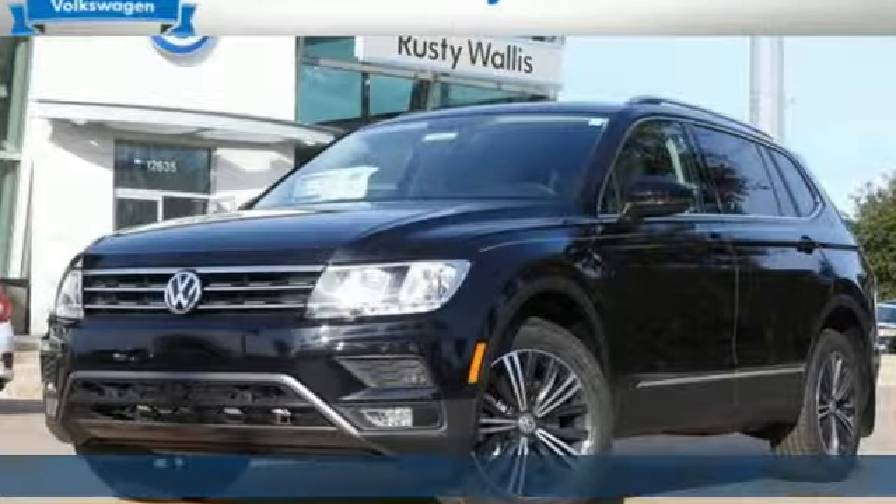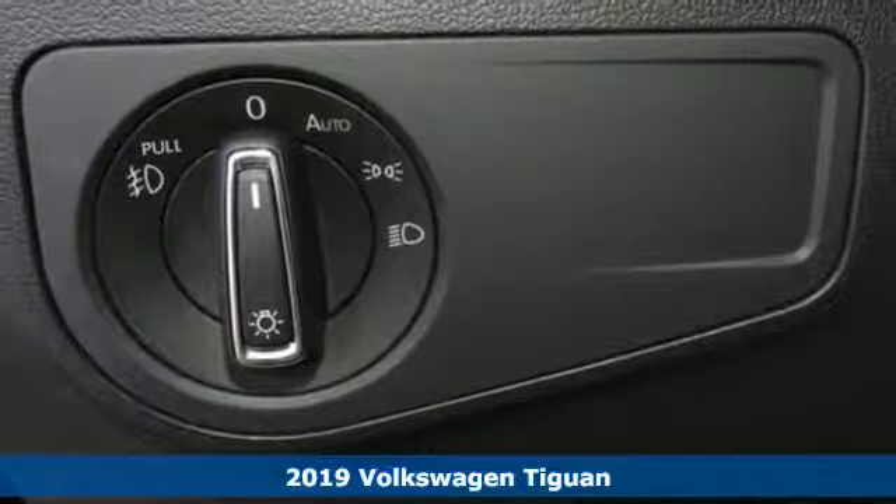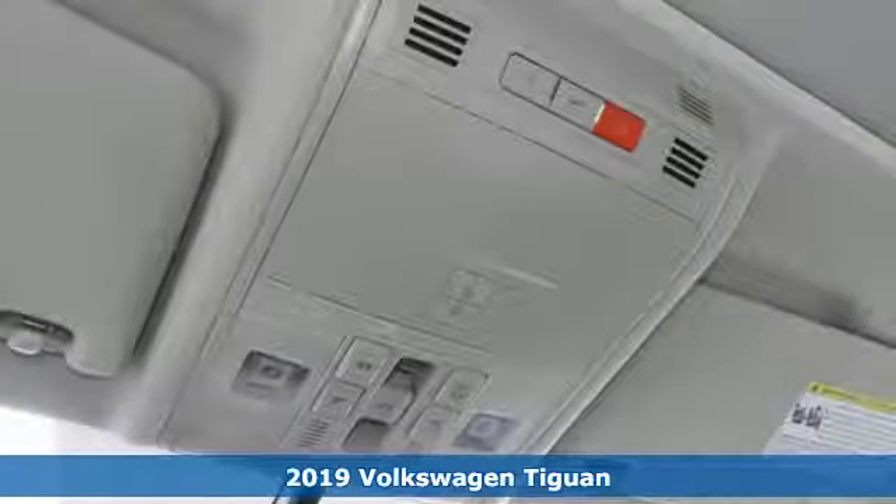It's a new 2019 Volkswagen Tiguan. Sophistication, space, and common sense are the essence of this adaptable utility vehicle.